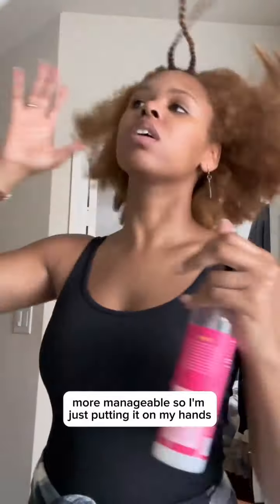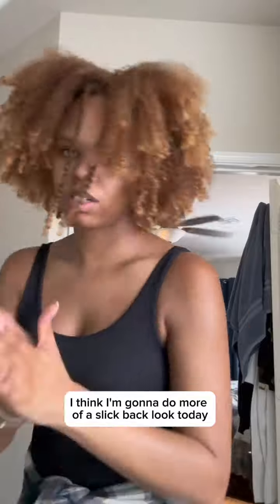My hair retains water very well, and it really helps me break up my roots to make them more manageable. I'm putting it on my hands. I think I'm going to do more of a slick back look today since I could be sweating, and I don't want my roots to make my hat tighter — y'all, I got some thick hair.